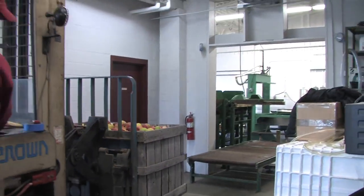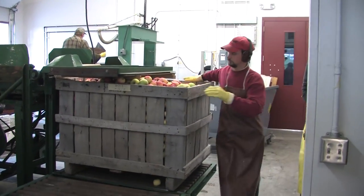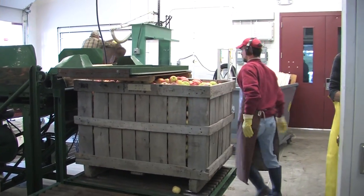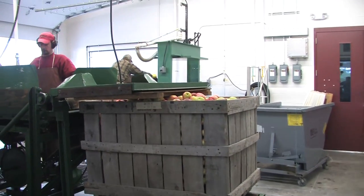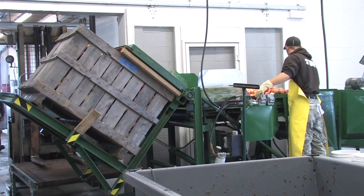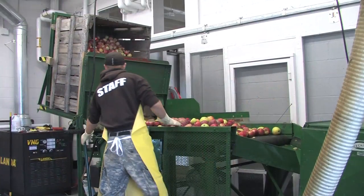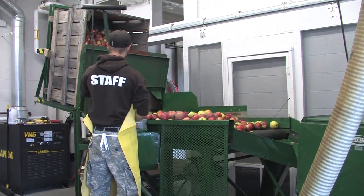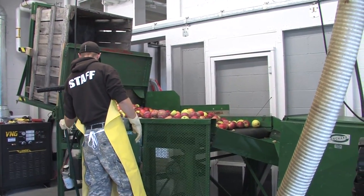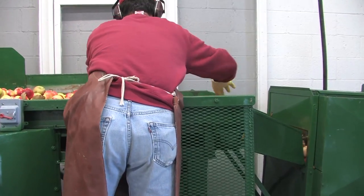At the cider press, a dumping table takes the bushel bins, which hold 17 to 20 bushels at 42 pounds per bushel, and dumps them onto a sorting table. At the sorting table, damaged and bruised fruit not fit for cider production is removed.